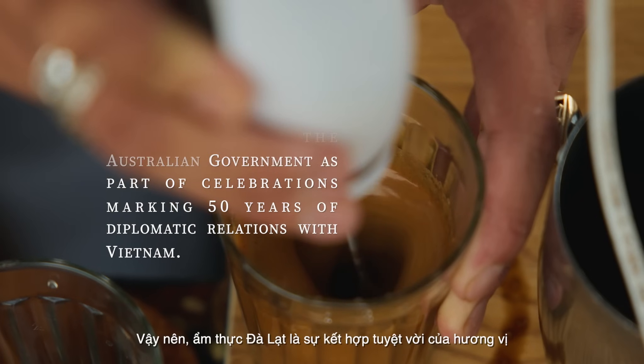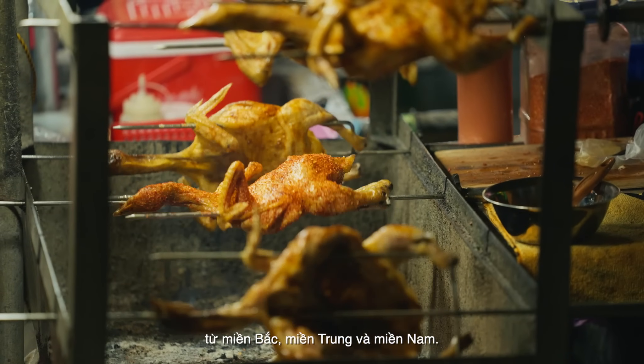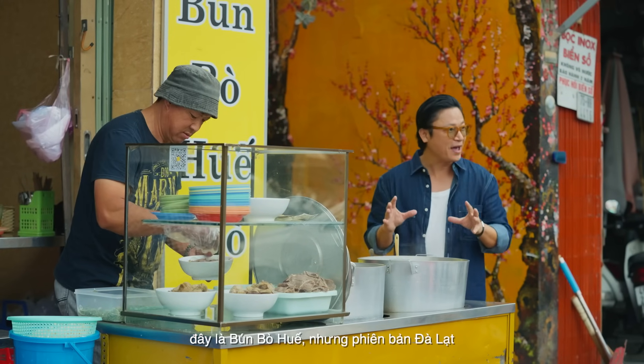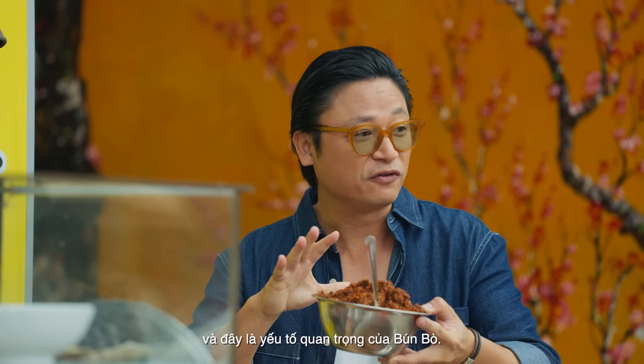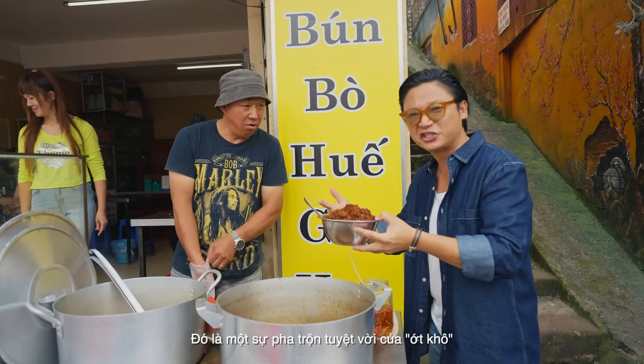The food of Dalat is a great marriage of flavours from the north, the centre, and the south. This is a great example — this is the Dalat version. It's essential for this dish. It's a great mixture of corn and dried chilli.